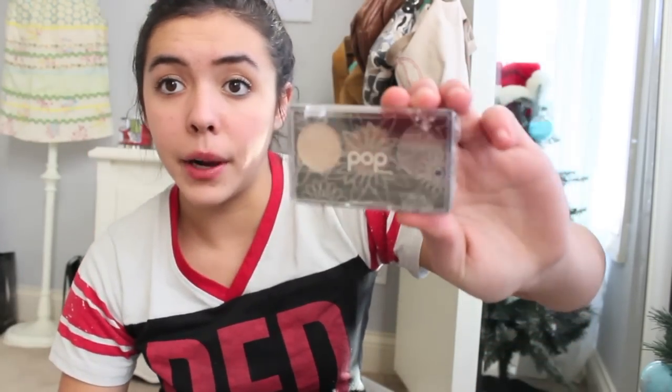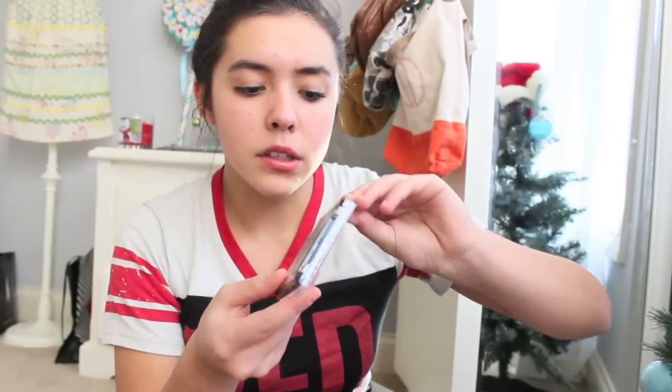Okay, next popping out is this Pop Beauty Natural Bear "Bright Up Your Life" eyeshadow trio. These look pretty — just some pretty nude colors from Pop, which is a nice brand.